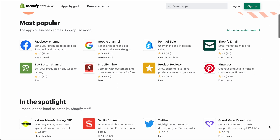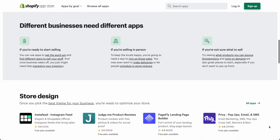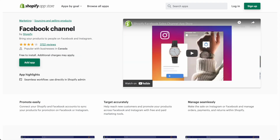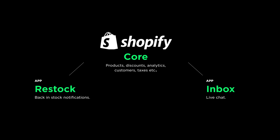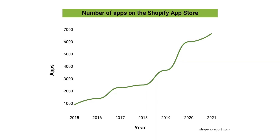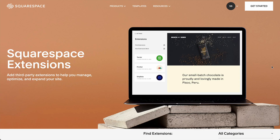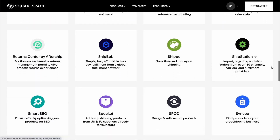Online stores always need random features you don't think about at first, and the Shopify App Store is here to help. There are apps for everything: restock alerts, Facebook integrations, live chat, product reviews. Shopify's core includes everything most stores need — products, discounts, that kind of thing — and the App Store includes everything else. You can add a live chat app or a restock notification app for customers. There are thousands of apps and it's growing fast. Squarespace has something similar called Squarespace Extensions, but it's much smaller — 31 extensions currently.